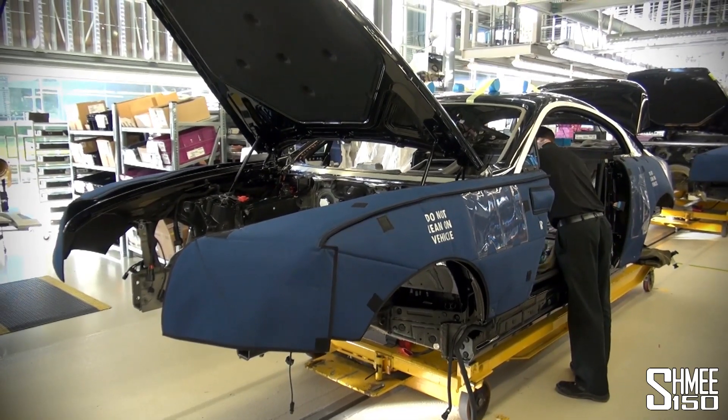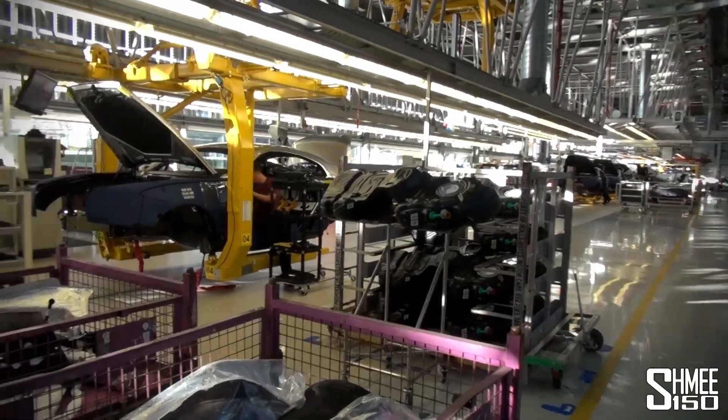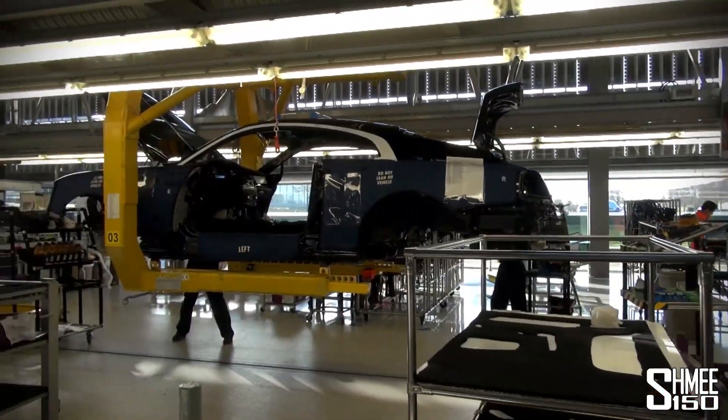Everything's checked over before the second part of the production line. Before things start to get really exciting, the fuel tank goes into the car. You can see them there on the rack before the brakes then get applied.